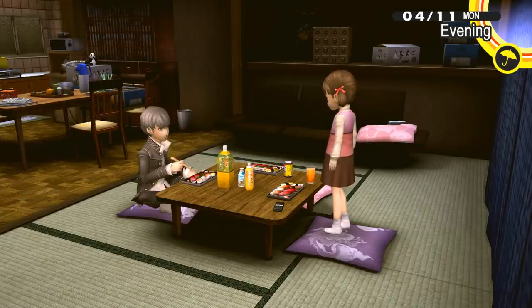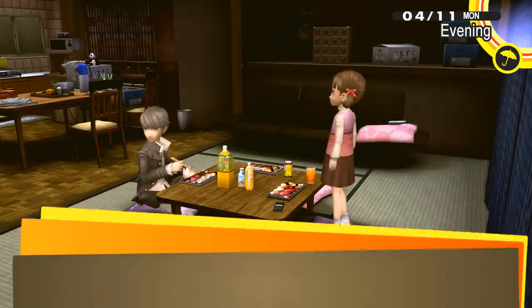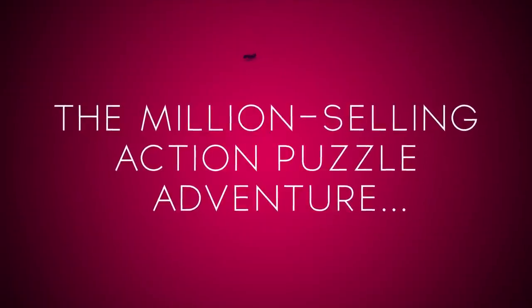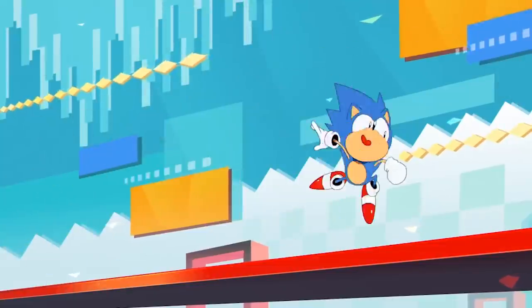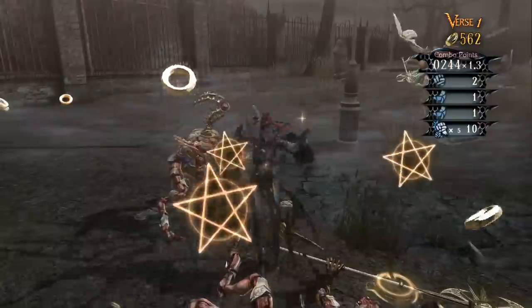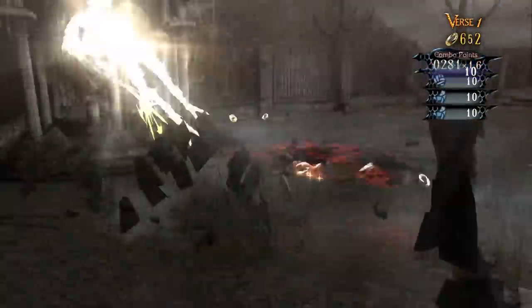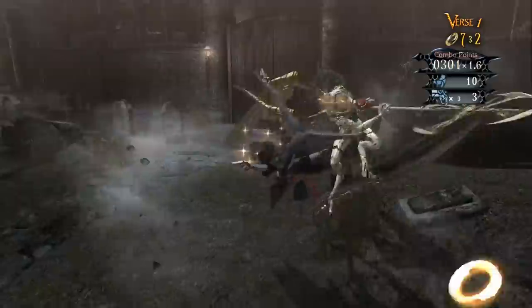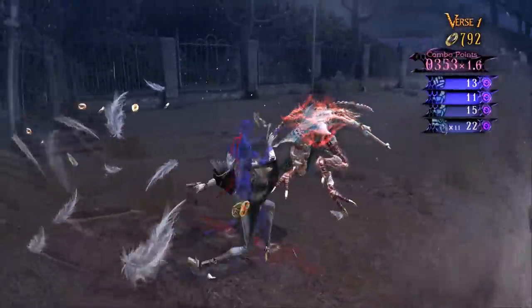Persona 4 Golden is 20% off for $16. Catherine Classic is $10. Sonic Mania is 75% off for $5. Bayonetta is 75% off for $5. Valkyria Chronicles 4 is 66% off for $17. Yakuza Kiwami is $9.99. Alien Isolation is $9.99. Yakuza 0 is $4.99. Sonic Forces is $9.99. Shenmue 1 and 2 is $7.49.